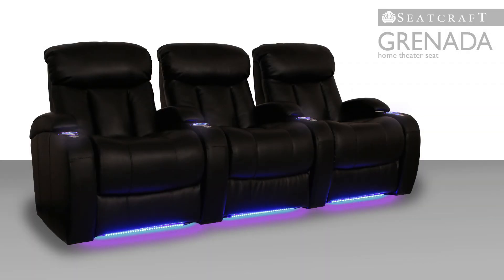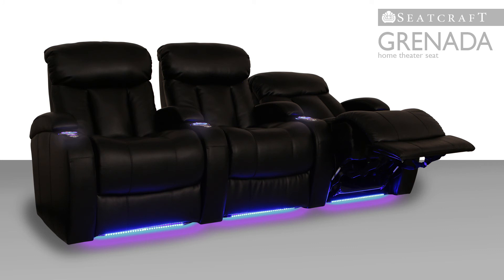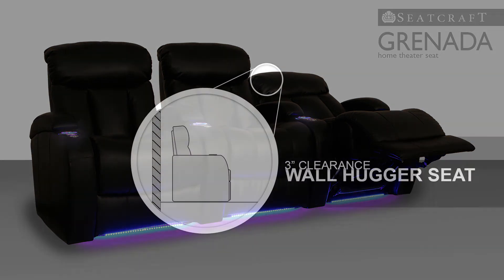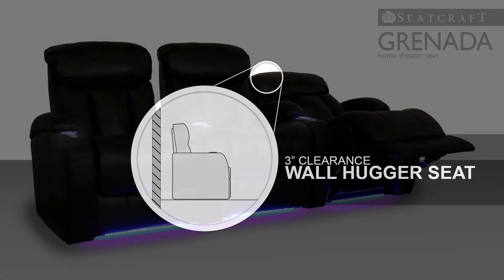The Granada also features a chaise lounger recline, which provides continuous, cushioned support to the legs and feet. Wall hugger seating even allows the seat to recline while resting just a few inches from the wall, the perfect feature for those looking to create more space in their home theater.